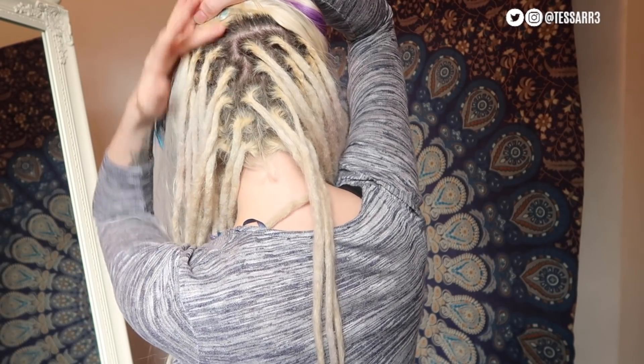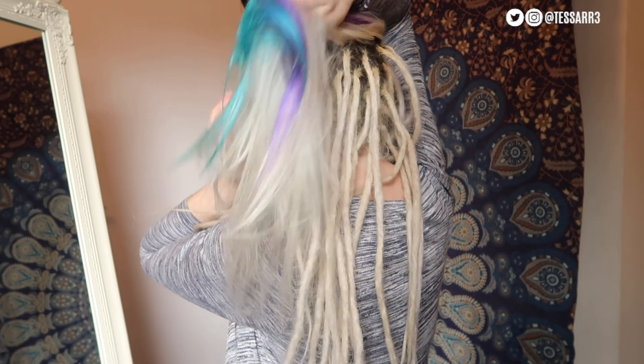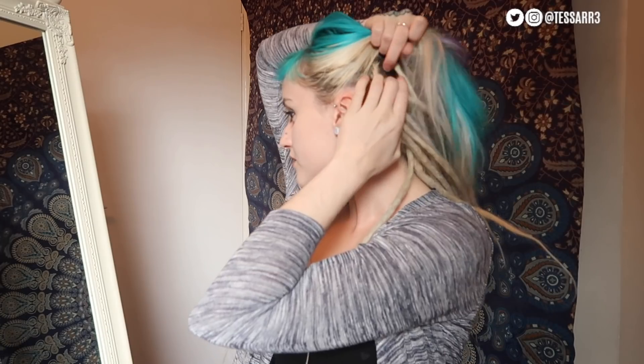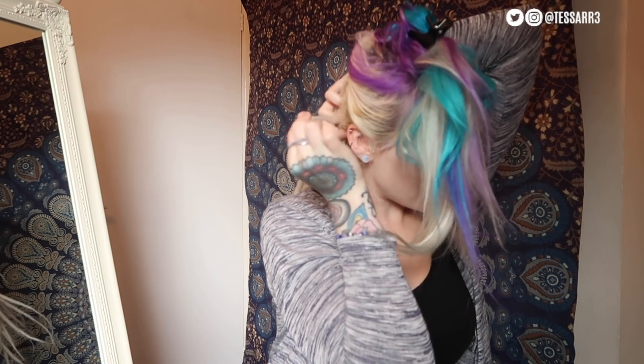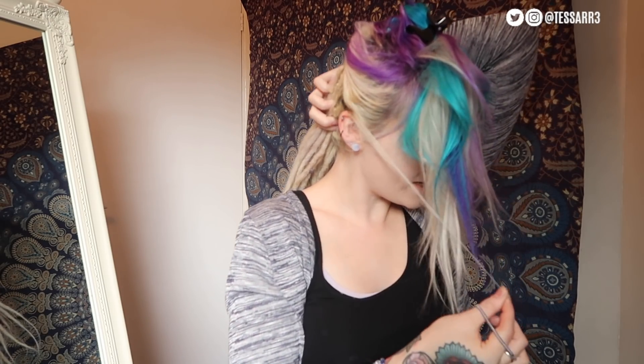I'll show you how high the dreadlocks come up on my head — they come to just above my ears. So I'm going to tie all my dreads out of the way so we just have the loose hair to work with. I also have a mirror in front of me and a mirror behind me so I can see what I'm doing. I'm clipping my loose hair out of the way for now and using a rubber band to tie the dreadlocks back so I don't accidentally cut any of them.